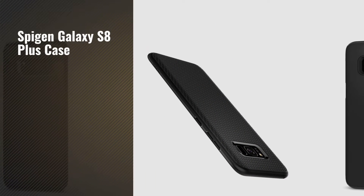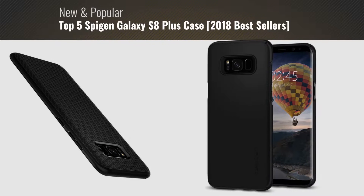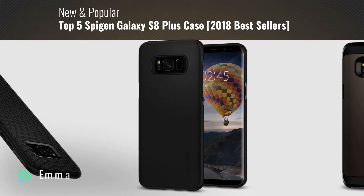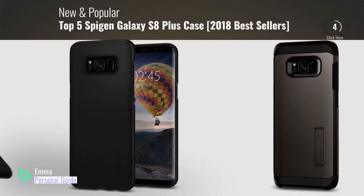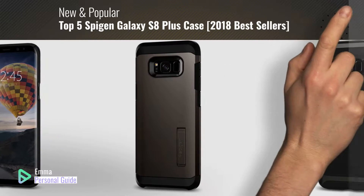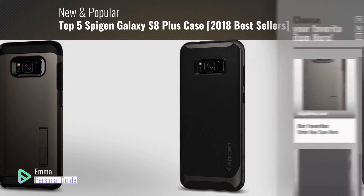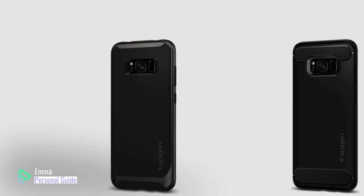If you're looking for a Spigen Galaxy S8 Plus Case, this video is for you. My name is Emma, your personal guide — welcome to our channel. At any time you can click this circle in the corner and get more info and real-time deals on your favorite products. Ready? Let's start.